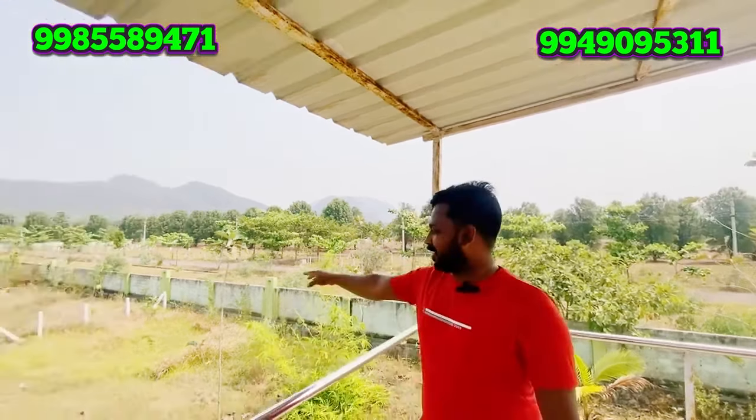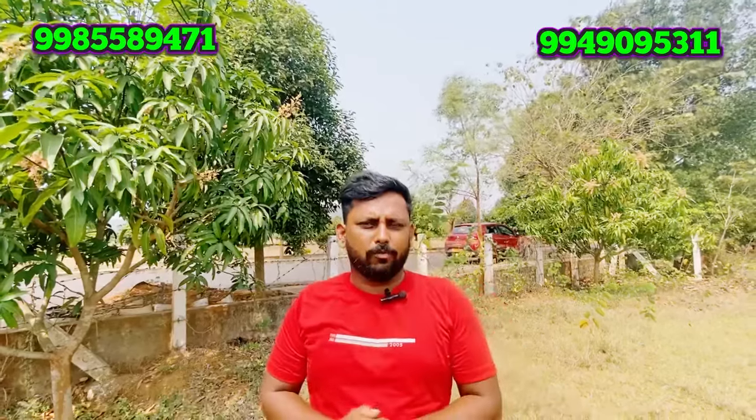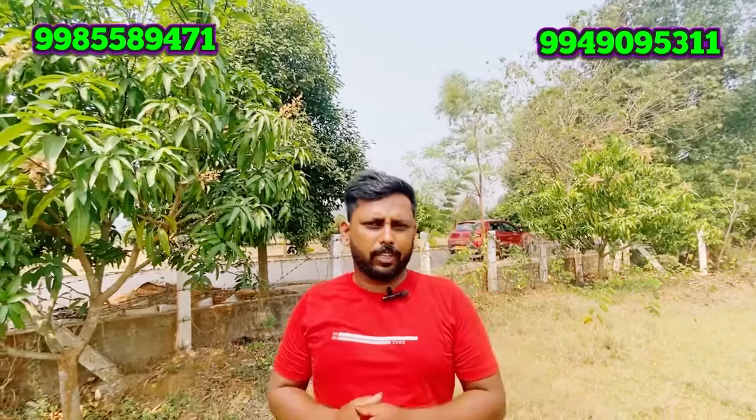We have a plot for sale with a guest house. We have a fenced place here. We have a fully developed VMRDA-approved layout. We have this plot for sale along with a guest house.